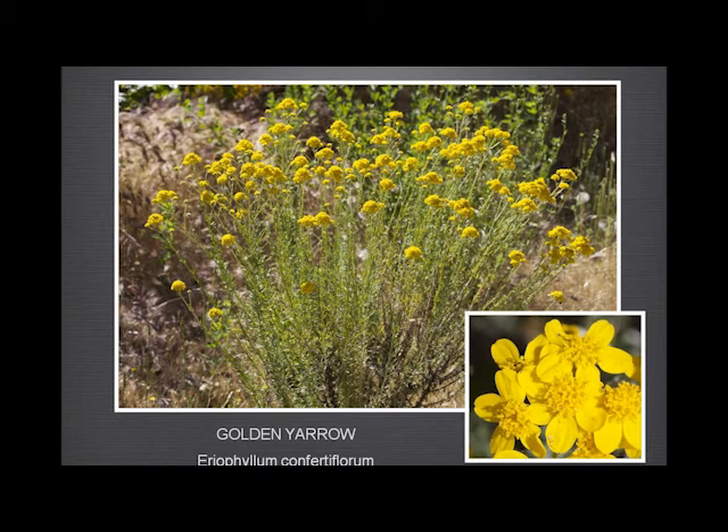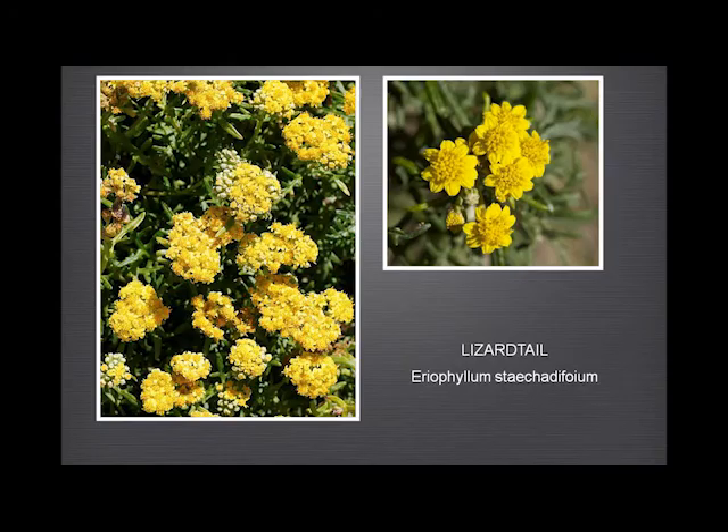Golden arrow — not a lot to say about this except it's often confused with the lizard tail. For the mathematically inclined: the golden arrow has four to five petals, and the lizard tail has six to nine — so that should be a definite marker for which one you've got. The golden arrow is taller with smaller, more compact flower heads. The lizard tail doesn't have long peduncles, and the flower heads are a bit larger.